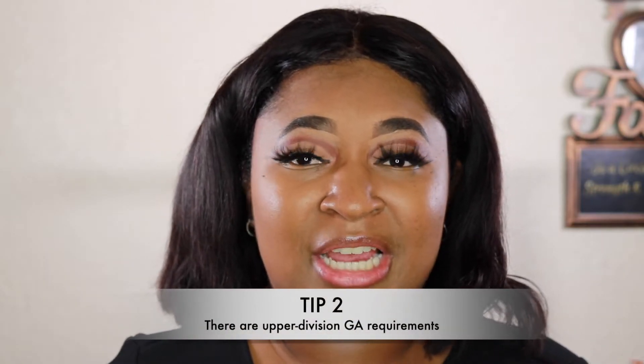Tip number two — you're not going to like this one. When I transferred I thought I was done with math and science and could just focus on my major. But there is something called upper division general ed. Even though your community college tells you that you don't have to take math and science anymore once you transfer, that's not true — there are upper division versions you still need to take.